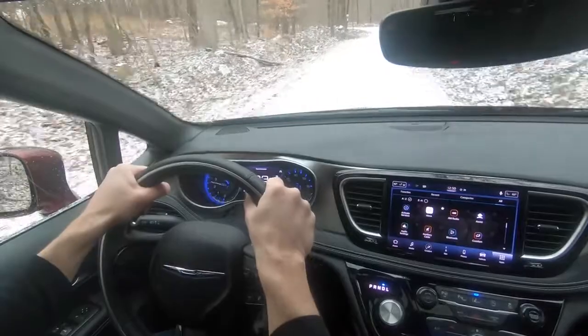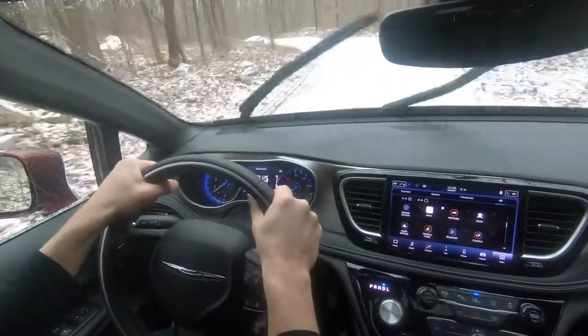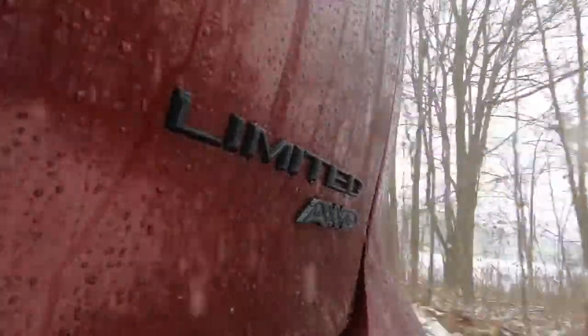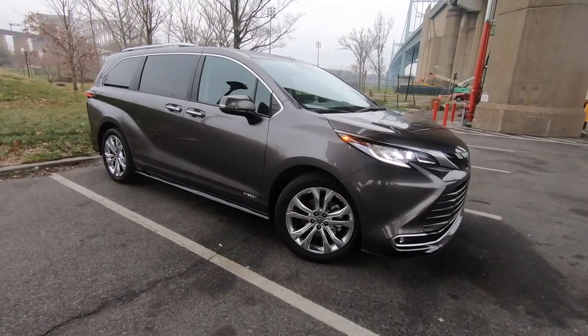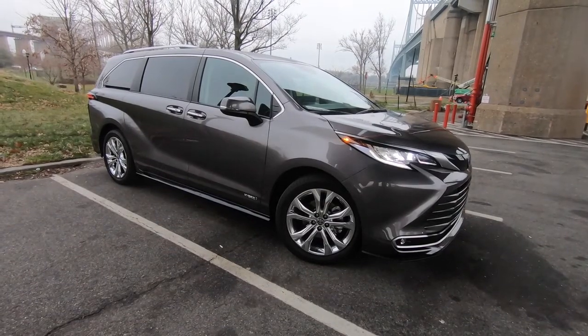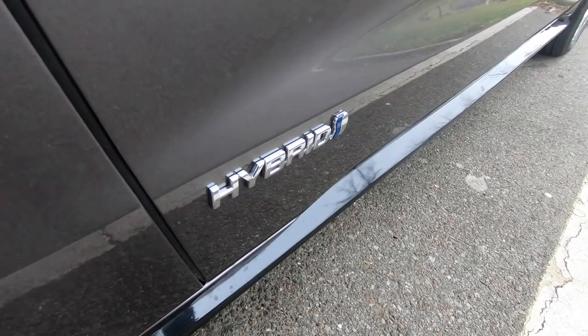The trade-off for the extra traction is a drop in fuel economy from 28 miles per gallon highway and 23 combined, to 25 highway and 20 combined. That's not bad for an all-wheel drive minivan with this much power, but the new Toyota Sienna — the other minivan that offers all-wheel drive — is a hybrid now, with 266 horsepower and 35 miles per gallon combined.